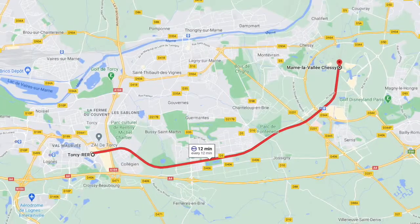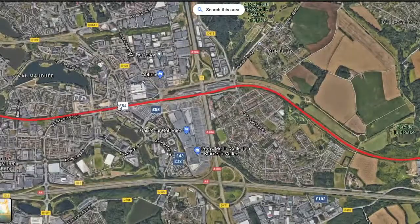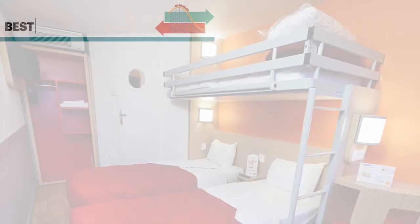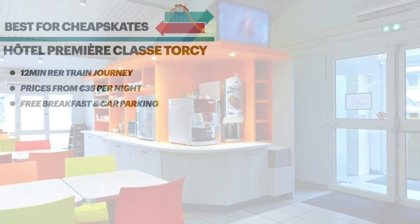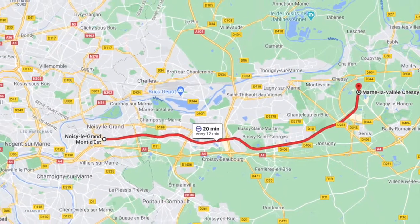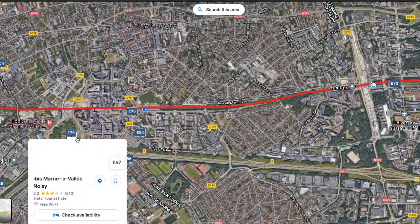The next stop down the line is Torcy. It's still only a 12 minute journey to the park. Here you'll find another B&B Hotel and a Premier Class, which gets my top pick for cheapskates. This hotel can be booked for as little as €35 per night, and that's for up to 3 people. It also includes breakfast and free parking. If you follow the train line a little further across towards Paris, you come to the suburb of Noisy-le-Grand, which is a 20 minute train ride to the park. Here you'll find chain hotels like a Holiday Inn, a Novotel, and an Ibis.